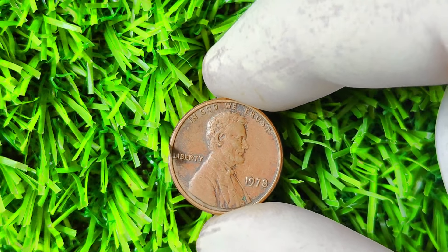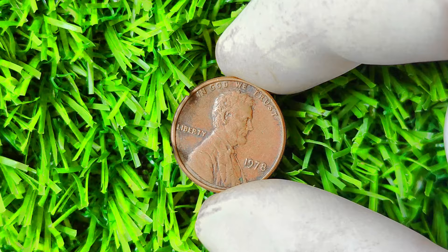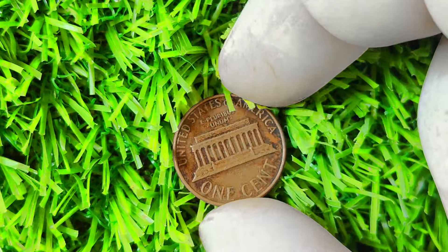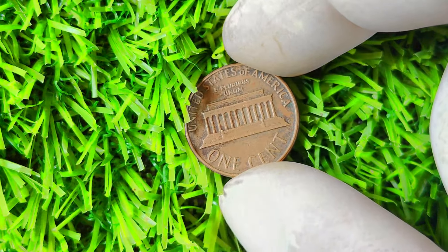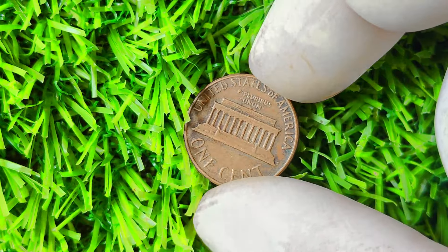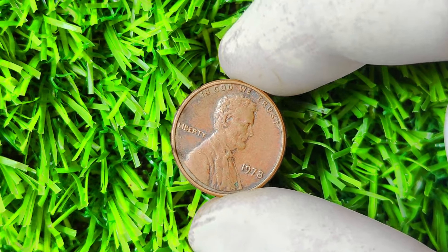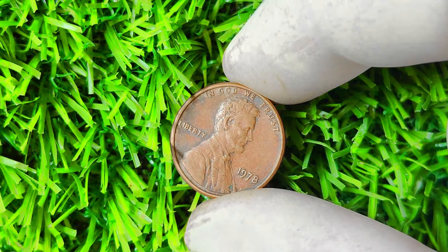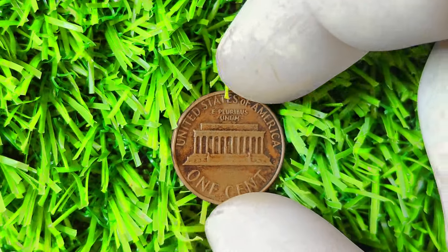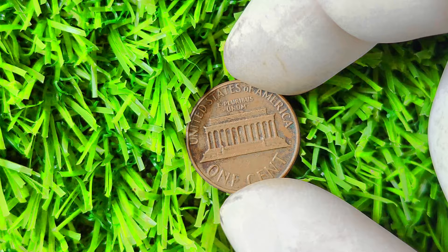1978 Lincoln penny with no mint mark. Back in 1978, the US mint was producing millions of Lincoln pennies as usual. However, something unusual happened — a small batch of pennies was minted without the usual D or S mint mark, which indicates where the coin was struck. These pennies were mistakenly released into circulation. The absence of a mint mark on a coin that was supposed to have one is extremely rare, and only a handful of these 1978 Lincoln pennies without a mint mark have ever been discovered, making them highly sought after by collectors.